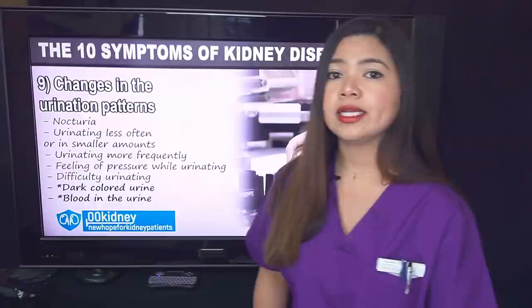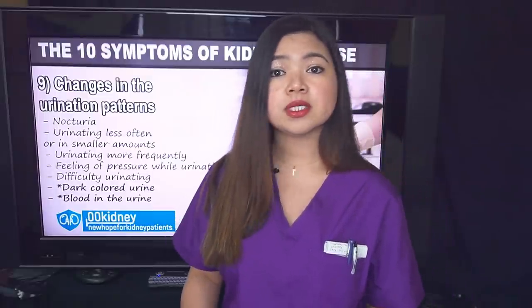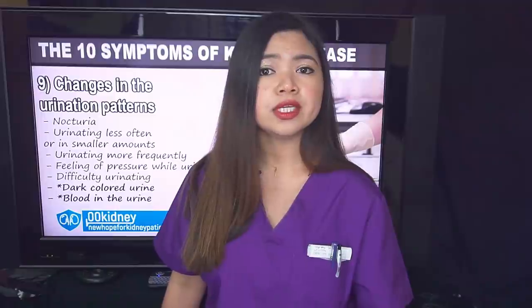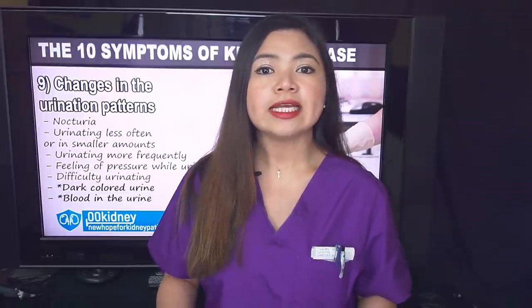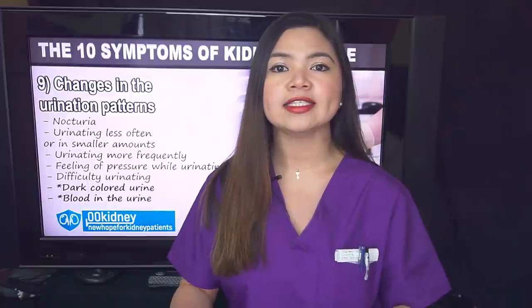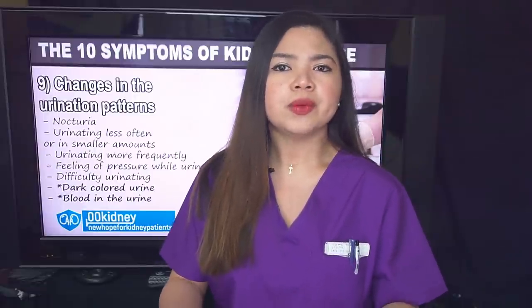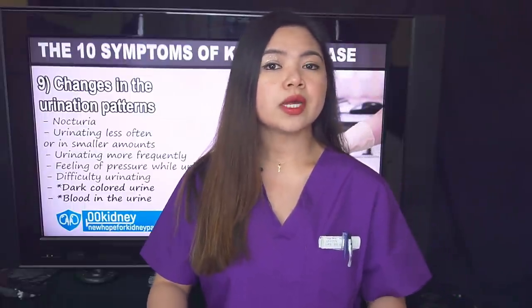When there's something happening to the way we go to the bathroom, the kidneys may be responsible. But these symptoms are at number 9 because they could be caused by a lot of other very frequent conditions of the urinary tract. So let's try to get a clearer picture of what is signaling a kidney problem versus a symptom of some other pathology of the urinary tract. If these symptoms are happening at the same time as one or more of the symptoms I'll show you next, the chances that we are facing kidney damage increase exponentially.